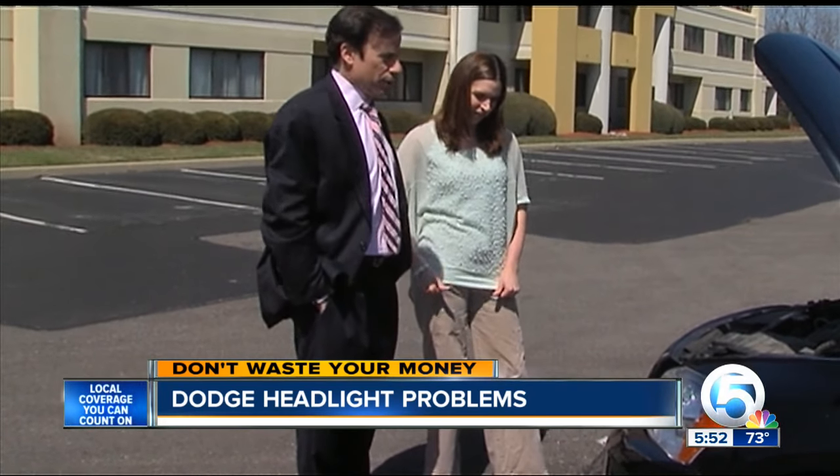Luckily, she found another dealer who was able to find a workaround for much less. The dealership was able to reset the computer in the car to remove the fault, and the headlight did come back on.